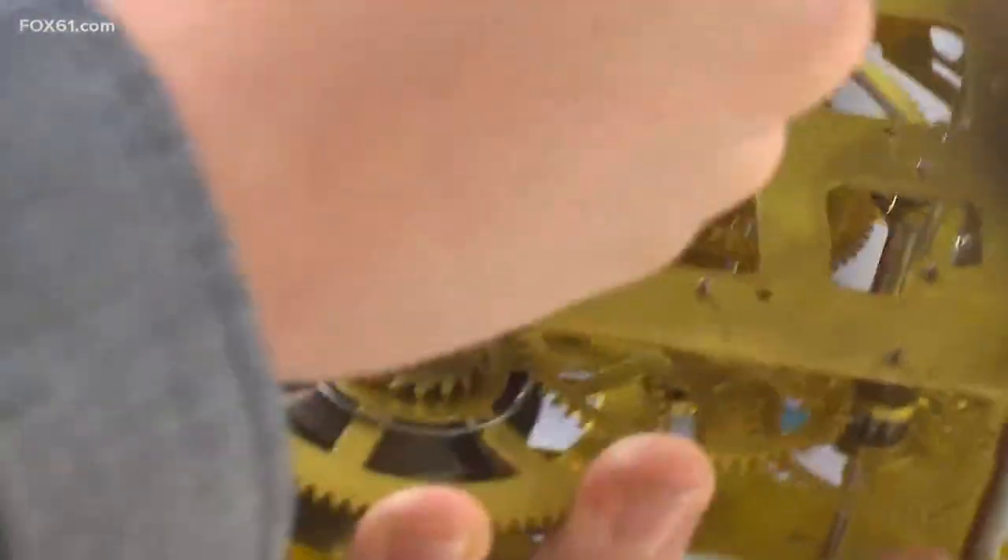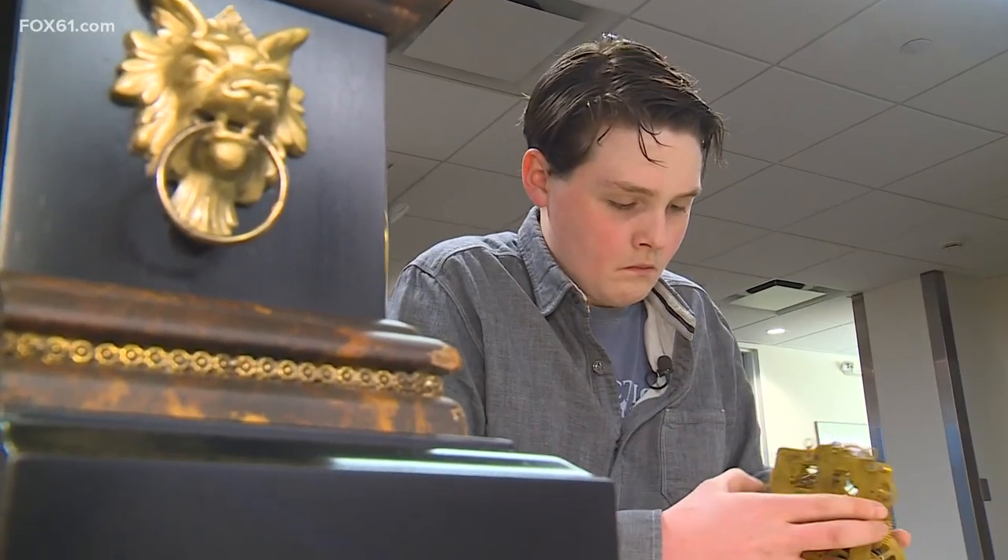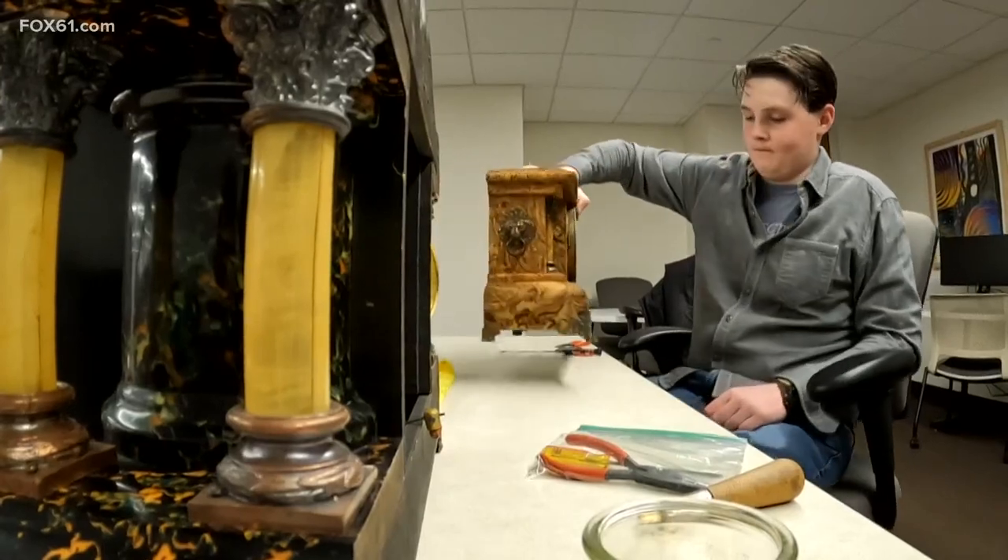I've never actually met someone my age who works on these. Outside of class, the history major kills time by resurrecting it. Gage's operation: Anti-Clock Restoration.